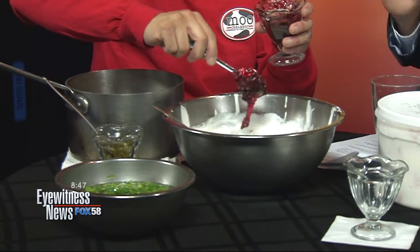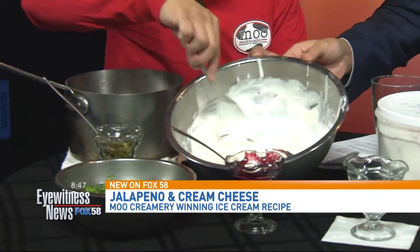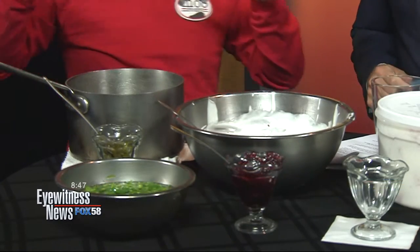I didn't see this one in the recipe. So this just adds to the sweetness — yes, it adds to the sweetness, it adds to the flavor, there's a little tang to it. We're going to just swirl that in there. And then when it's this soft, at the restaurant we'll put it into a hardening cabinet.